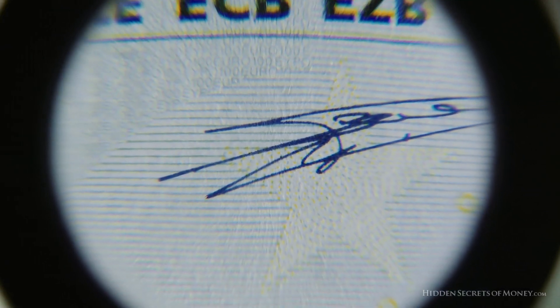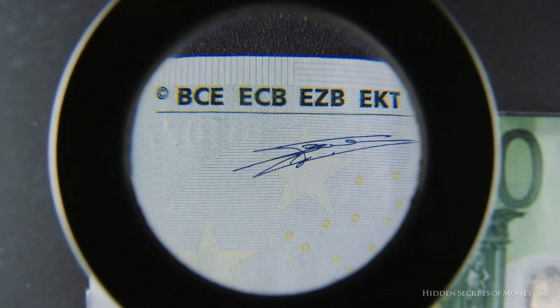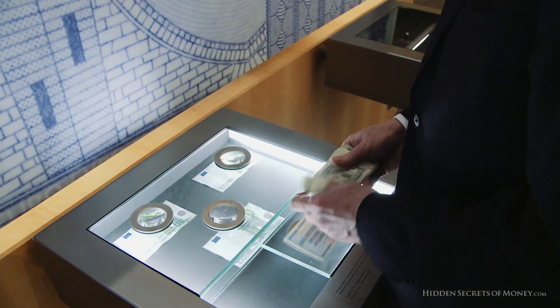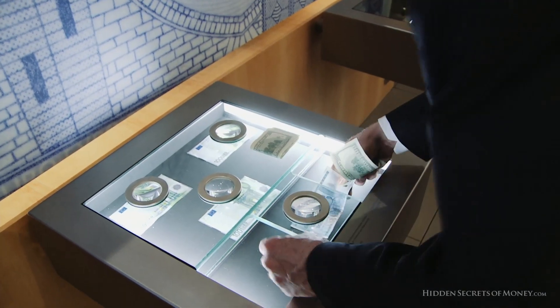Here they're showing some of the security features like micro lettering, ink relief, and the pictorial background. Here's a Zimbabwe $100 trillion note and here's a US $100 bill. Let's see how these things do.